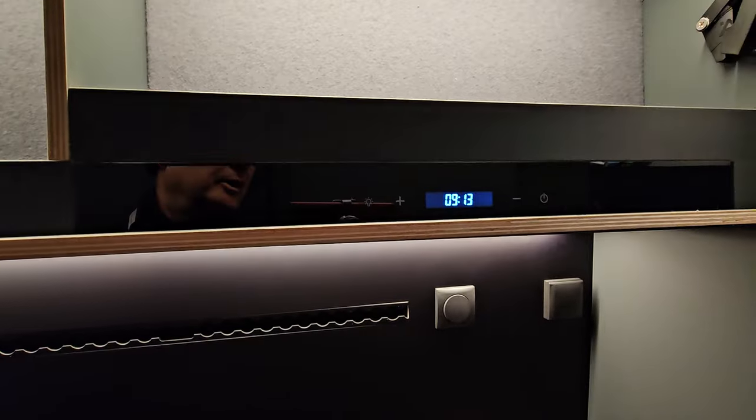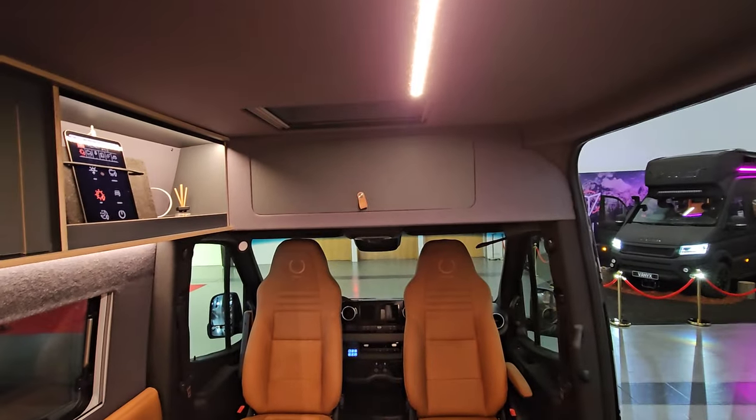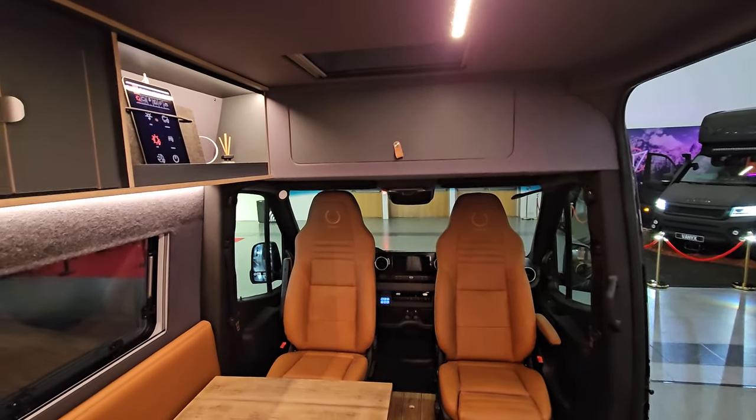There's storage up there as well. At the front, above the pilot and the driver's seat, we have storage also.